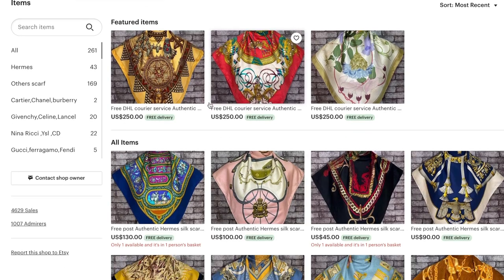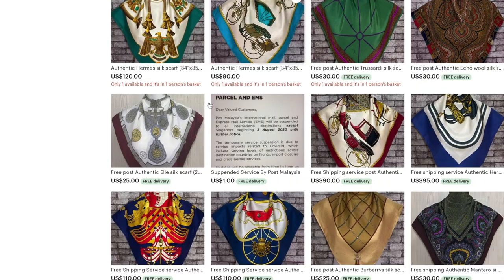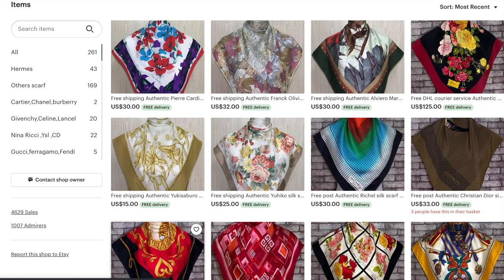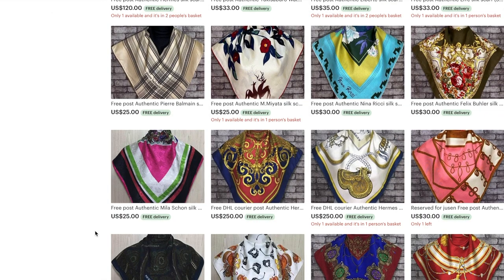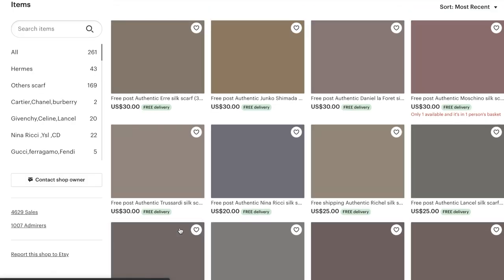The seller seemed to specialize in vintage scarves, ranging from Hermes to Givenchy to Chanel and Gucci and plenty more. The prices ranged from $15 to $20 for non-designer brand silk scarves, all the way up to $100 to $250 for the very top brand, Hermes.